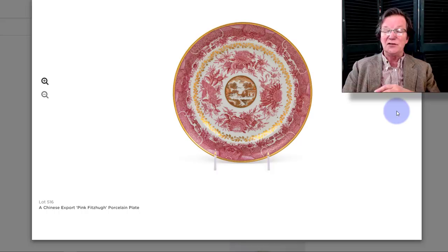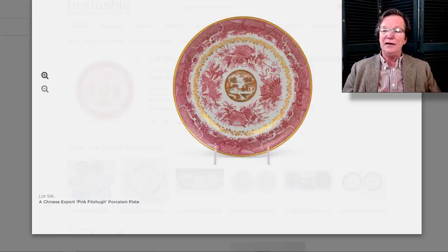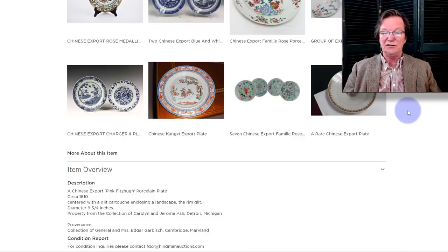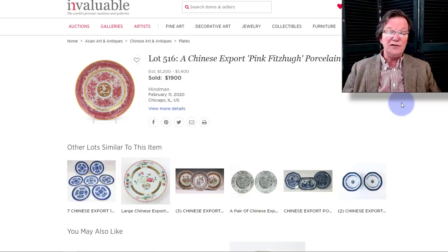Also closing this week, for Chinese export collectors — an extremely rare piece of Fitzhugh, also at Hindman's. Pink Fitzhugh is very, very rare. It went for $1,900, which is a good price but not a crazy price. The green ones and blue ones you see all the time, but pink is highly unusual and very pretty. It was about nine and three-quarter inches, and plates like this can bring six or seven thousand dollars, so it was a nice, rare plate in nice condition.